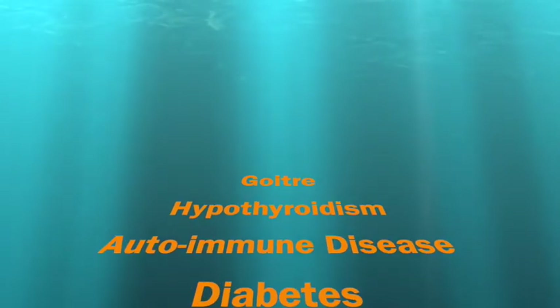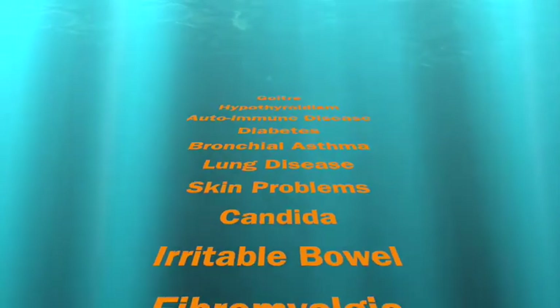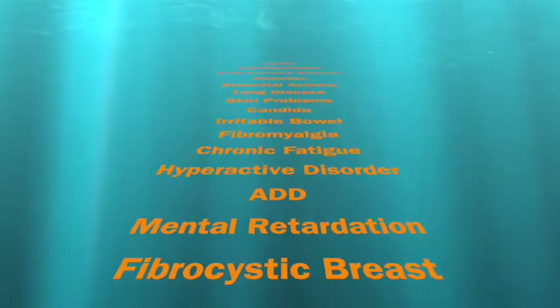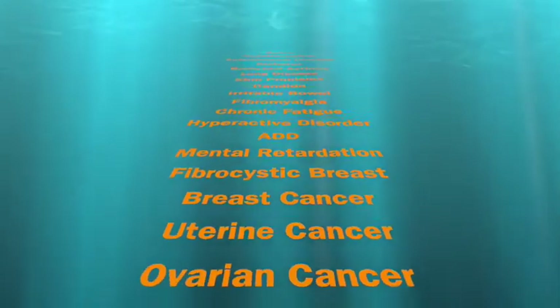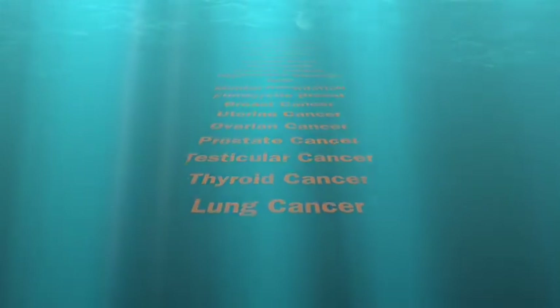It's known that a lack of iodine causes a spectrum of disorders, from goiter to hypothyroidism to various autoimmune diseases, diabetes, bronchial asthma, lung disease, skin problems, candida and other microbes, irritable bowel, fibromyalgia, chronic fatigue syndrome, hyperactive disorder, attention deficit disorder, mental retardation, fibrocystic breast disease, breast cancer, uterine cancer, ovarian cancer, prostate cancer, testicular cancer, thyroid cancer, and lung cancer.